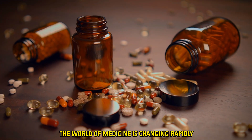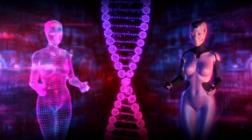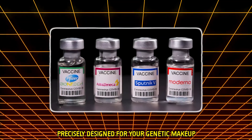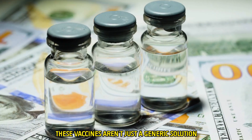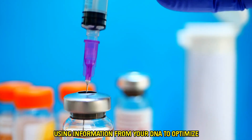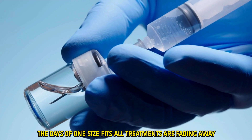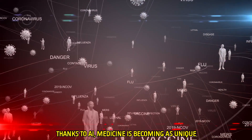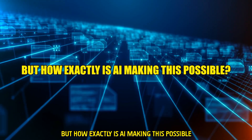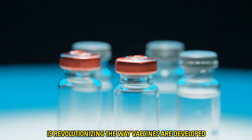The world of medicine is changing rapidly, and AI is at the forefront of this transformation. Artificial intelligence is enabling the creation of personalized vaccines, precisely designed for your genetic makeup. These vaccines aren't just a generic solution — they're tailored to you, using information from your DNA to optimize your immune response. Thanks to AI, medicine is becoming as unique as the individual.